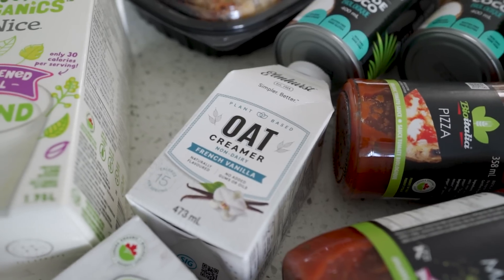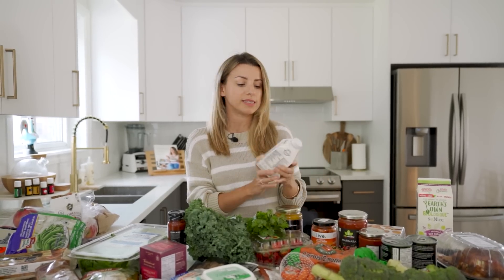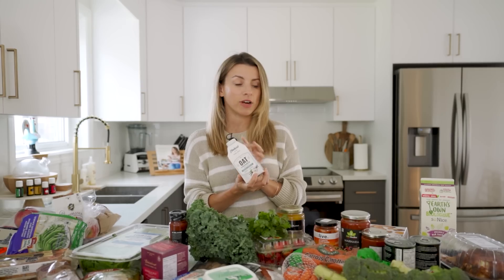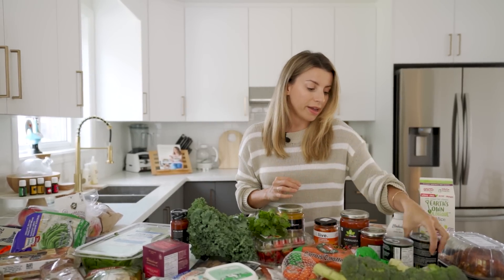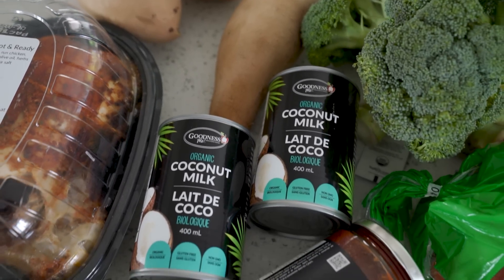It's the Elmhurst oat creamer. I really like Elmhurst. They have a lot of plant-based milks — hazelnut, almond — and super clean ingredients. This one is their French vanilla oat creamer and I haven't tried this flavor. I tried their regular oat creamer and it was really tasty. Then I got some coconut milk. I use that a lot in curries and stuff.